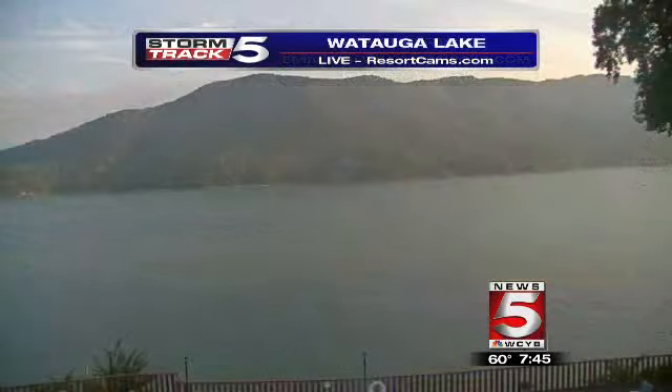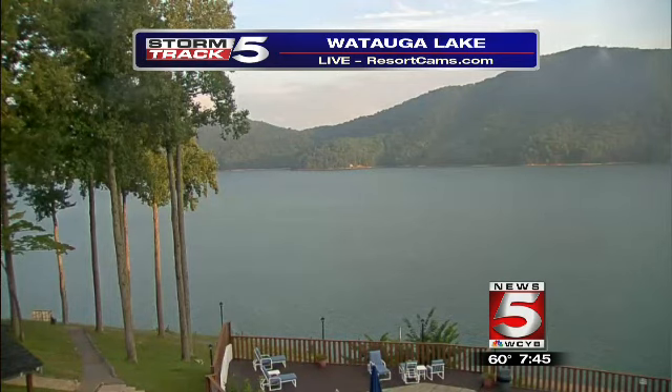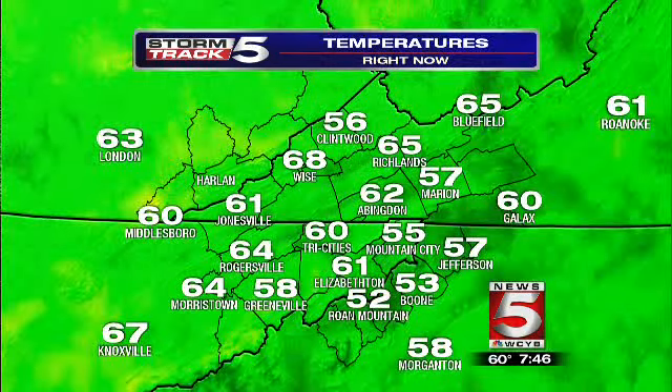Thanks for sending in that picture. If you ever have a picture, send it to us at weather@WCYB.com, or post it on our Facebook page just like Josh did. Check out Watauga Lake — the sun's shining brightly out there this morning. A nice morning to get out and enjoy a morning on the lake, maybe have coffee by the lakeside.